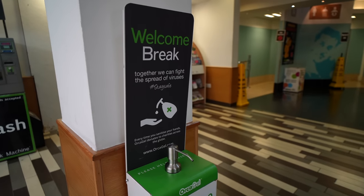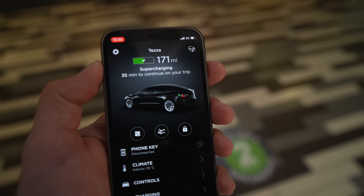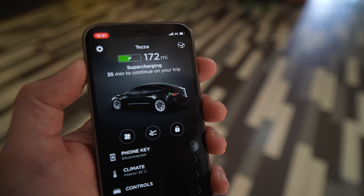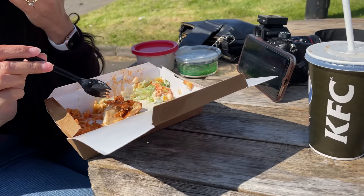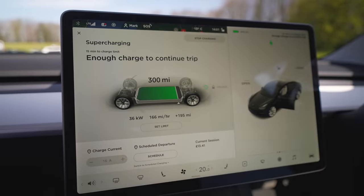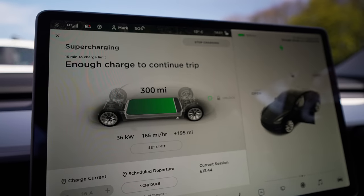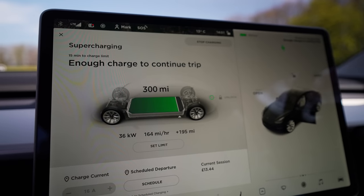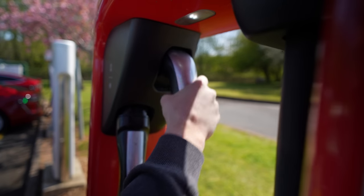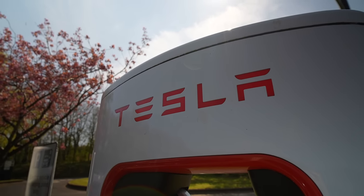Whilst queuing for lunch I checked in on the car to make sure it was still charging — I definitely recommend doing this with public chargers as sometimes it isn't always smooth. After a KFC rice box we headed back to the car. Just a quick pointer: if you're using a supercharger there is an idle fee of around 50p to £1 per minute once your charging has finished, so make sure you get back to your car as soon as it's nearly done.